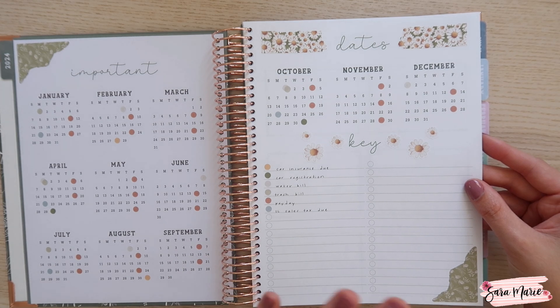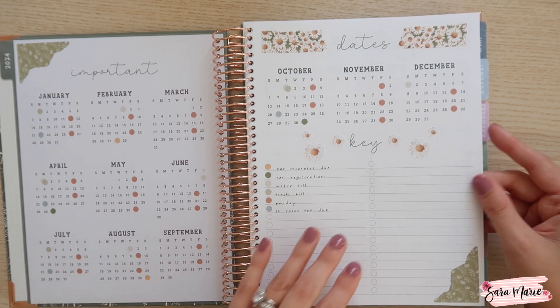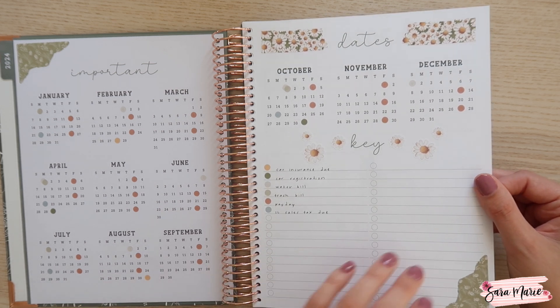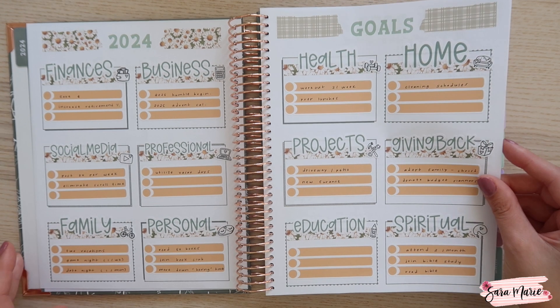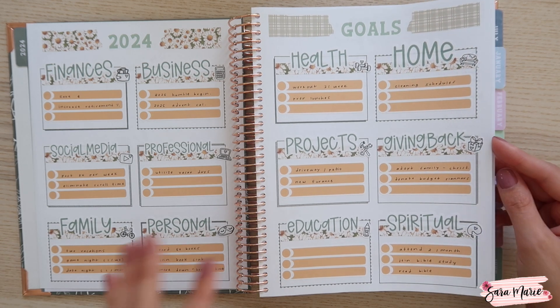I put together an important dates schedule here where I have a bunch of my sinking funds as well as some paydays and when Illinois has sales taxes due — just an overview. You can put a lot of different things here like school schedules, paydays, when certain bills are due. This is a really good place to have reminders throughout the year. Then I went into my 2024 goals, sitting down with all of these different categories and putting together some goals for the year. I love how this turned out — it's one of my favorite pages.